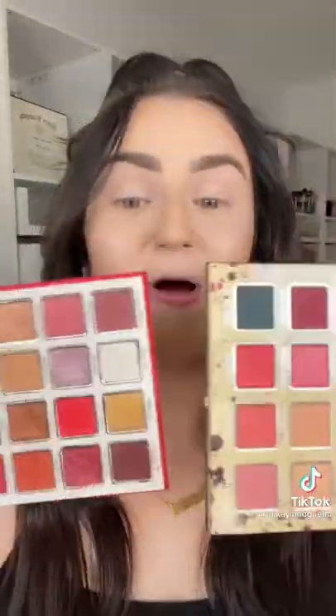When I actually first saw the palette, I thought of the Dear Santa palette. This doesn't exist anymore, but there are similarities — it's very similar. But since it doesn't even exist anymore, I guess it's fine.